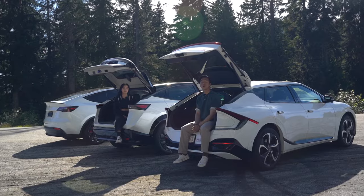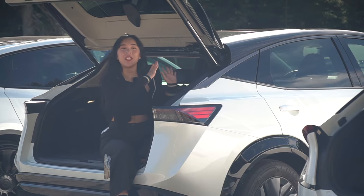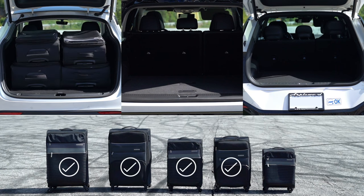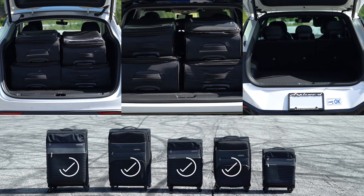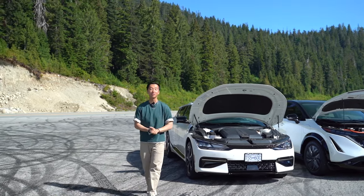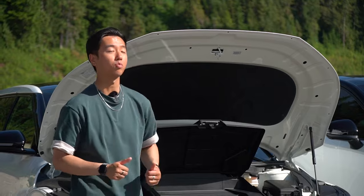Now onto the cargo space segment. We're going to take a variety of different-sized items, fit them into the trunk of each car, and see which can fit the most — giving you a realistic idea of what you can actually fit with the second row seats still up. Before you come at us for forgetting the frunk: we're keeping it separate because not all EVs have one. The EV6 kind of has one, but it's not that big, and whatever fits in there you could just bring inside the car anyway.